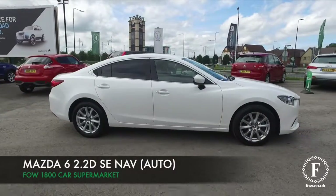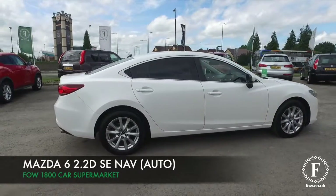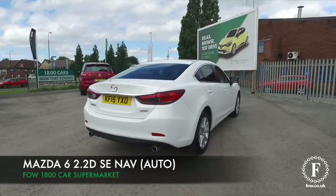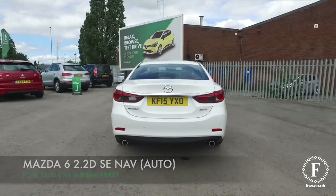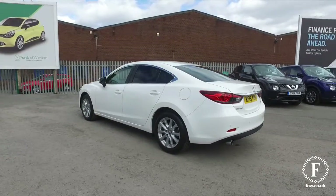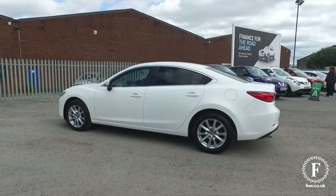The Mazda 6 won't disappoint. It's a luxurious car, which is great on those long motorway journeys. The 2.2 diesel in this one, very smooth performer. And on that longer run, about mid-60s MPG is what you'll be looking at. So nice and easy on the pocket.